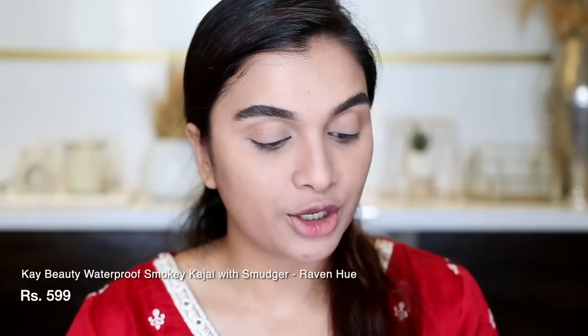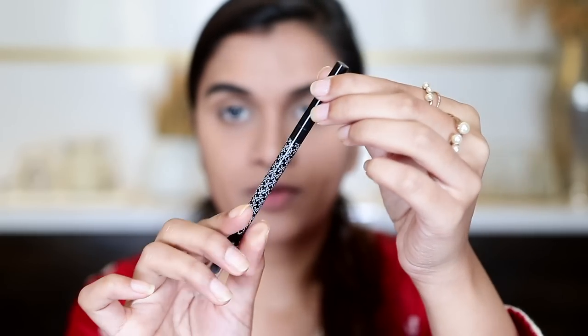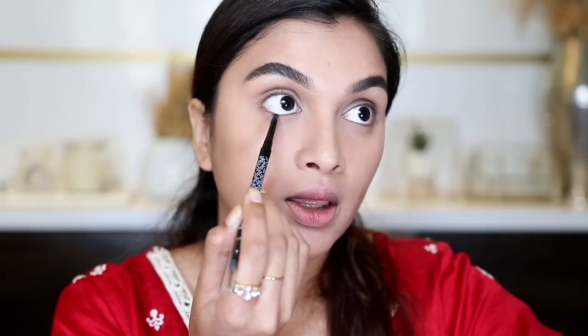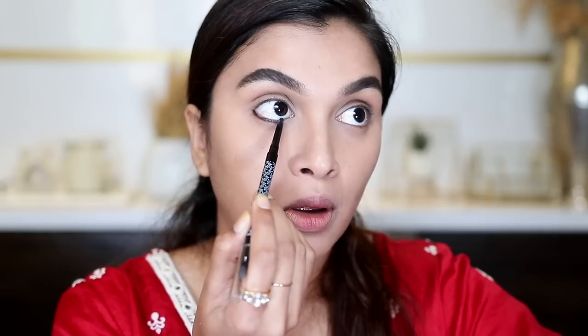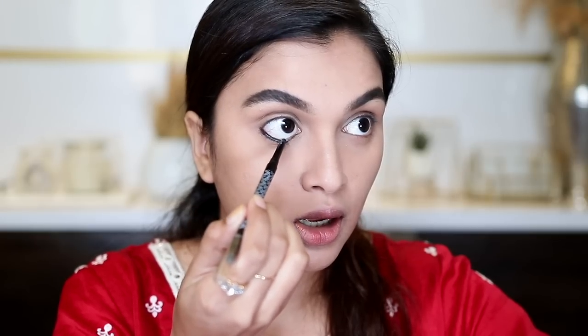Now let's move on to eyes. I am going to do a reverse smoky eye along with glittery eyes — something different this time. For that, I am using K-Beauty's Smoky Kajal in the shade Raven Hue. I'll draw this color on my lower lash line, going towards both the outer and inner edges, very close to my lash line. I'll also draw Kajal on the waterline.